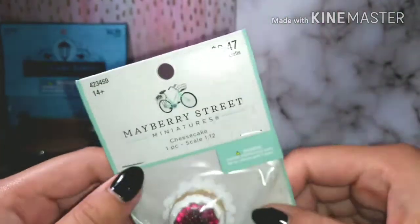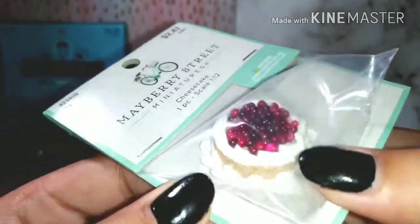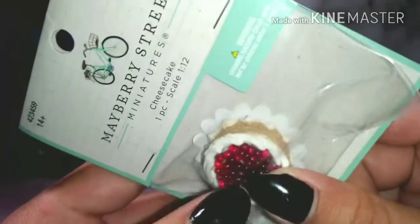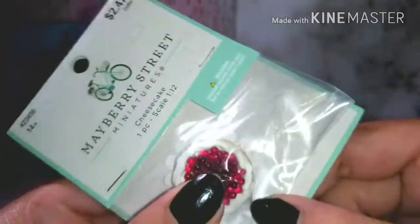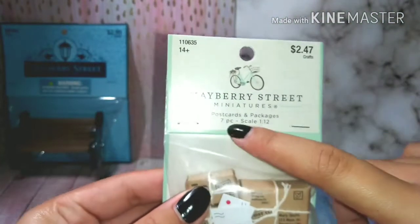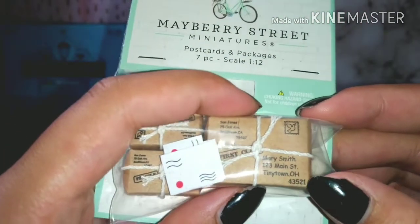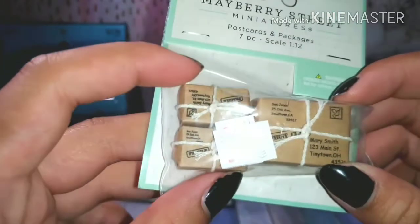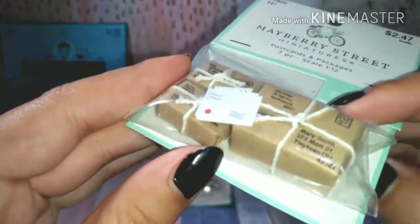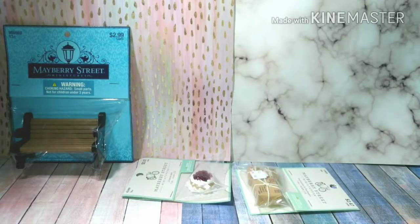Sorry if you hear me sniffling. Next I have this cheesecake from the company Mayberry Street — this was three dollars. It's a really nice cake with white frosting, it's a vanilla cake with all these berries on top sitting on a white stand. The packaging says it's from Mary Smith on Main Street of Tiny Town, and it has this cute little rope tied around it.